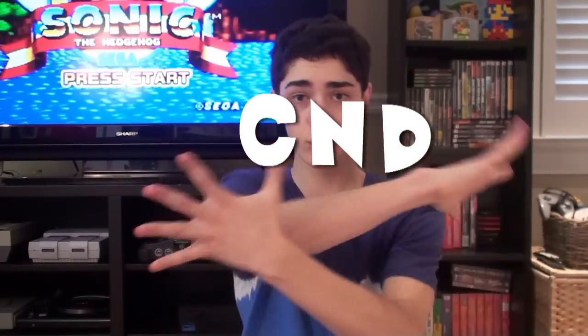What's up everyone, it's CaptainNintendoDude, also known as CND, and today I'm going to be showing you guys my retro video game collection. As a wise man once said, let's-a go.